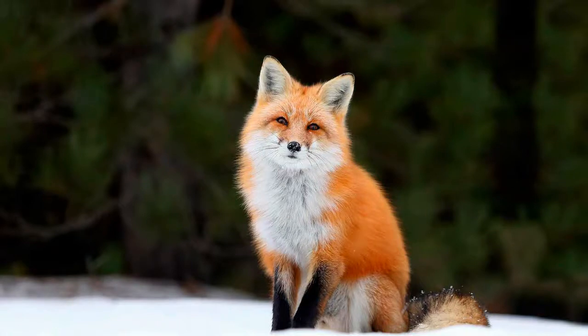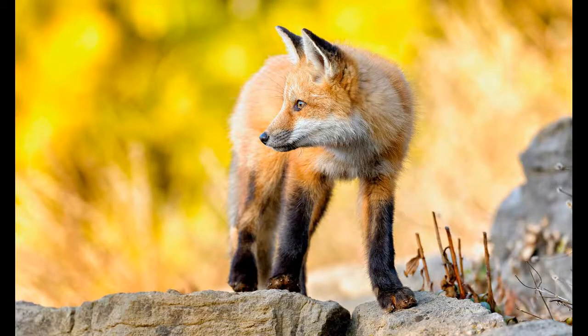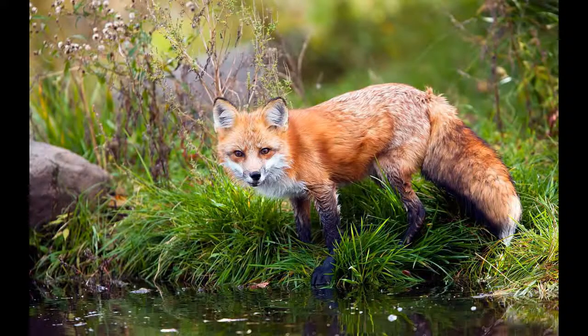The fox prefers open terrain, choosing areas with small groves and open forests. Most often it lives in the forest-steppe and steppe zones, settling on hillsides and ravines in places where snow cover is loose and not deep in winter, and where the ground is not flooded by rain, meltwater, or groundwater.